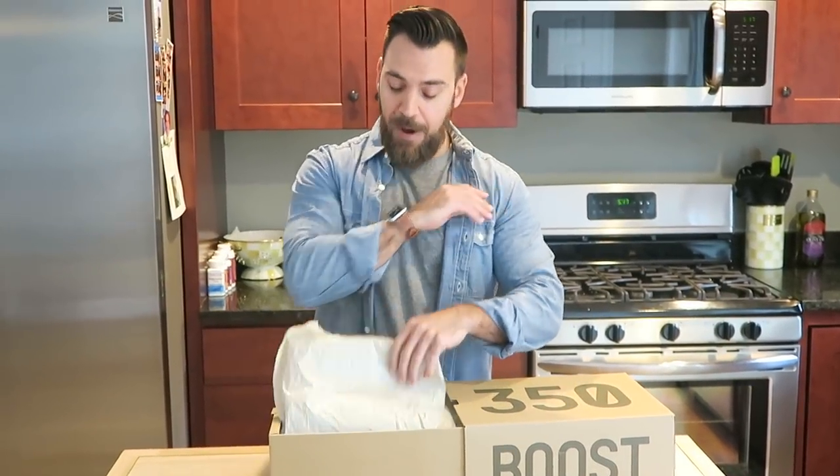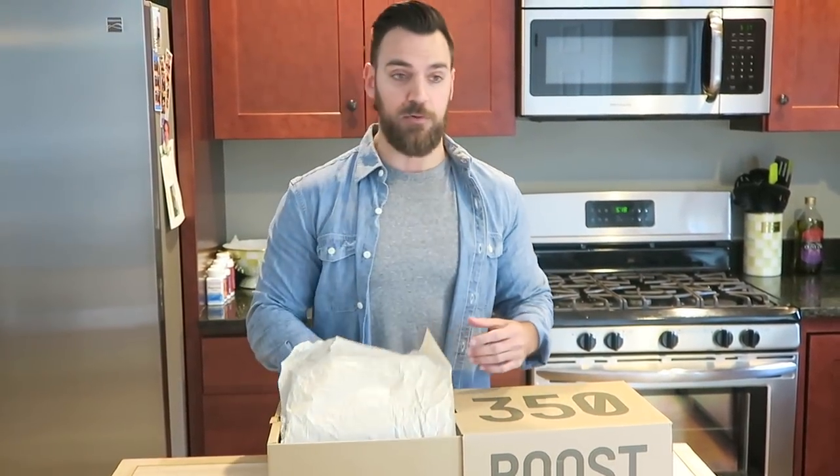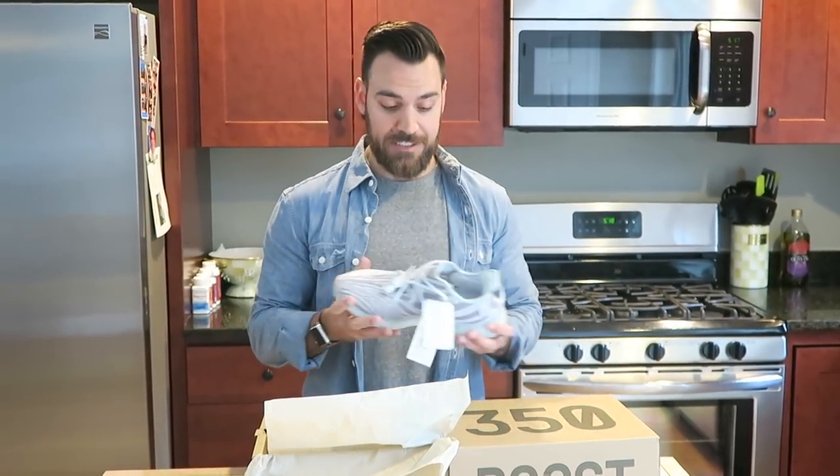StockX is my go-to place when I sell or buy sneakers. I've sold thousands and thousands of dollars worth of sneakers on StockX. Very easy, pleasant experience.